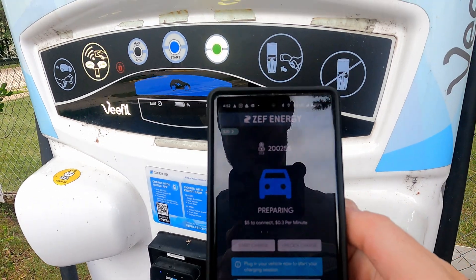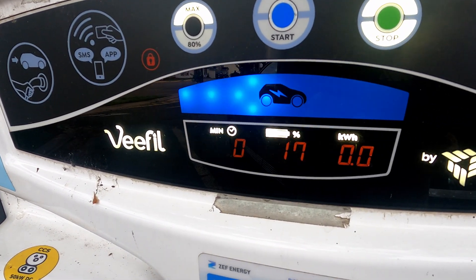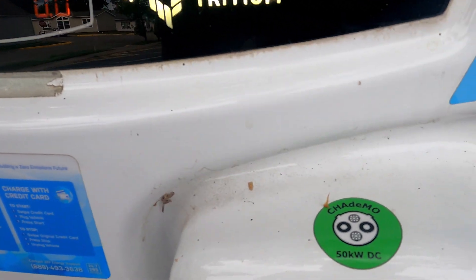Pine City does have an existing fast charge station — a solo 50 kilowatt that does fine up to a point — but we're looking at more people needing multiple stalls and triple-digit fast charging. It has a CHAdeMO, still serving the Nissan Leaf, Mitsubishi Outlander PHEV crowd. But the pricing is strange: a $5 connection fee and then 30 cents a minute — the worst of both worlds. That brings us to these two new sites and why they're so crucial on the route.